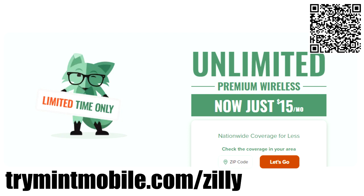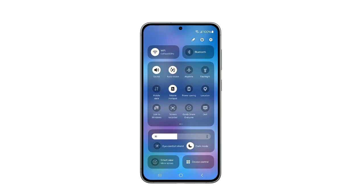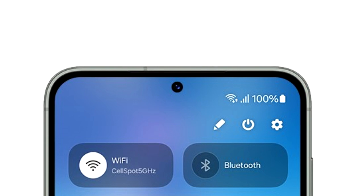Now let's get back to the video. This is the official look at the One UI 6 quick panel. As you can see, the quick panel has different sections. On top you have two big toggles for Wi-Fi and Bluetooth.